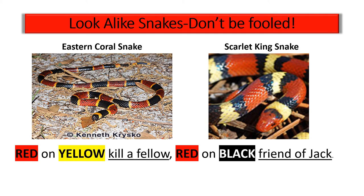Don't be fooled by snake lookalikes. The coral snake on the left has red and yellow touching, while the non-venomous scarlet king snake on the right has red and black touching. To tell them apart, use this rhyme: 'Red on yellow, kill a fellow' — that's the coral snake. 'Red on black, friend of Jack' — that's the scarlet king snake. The coral snake also has a black face with a yellow band, while the king snake has a red face.